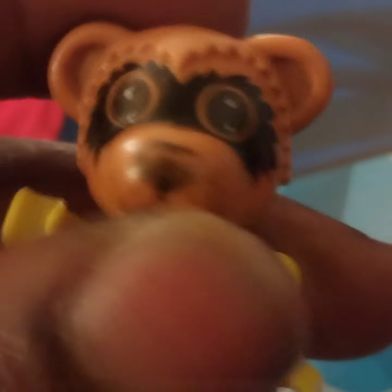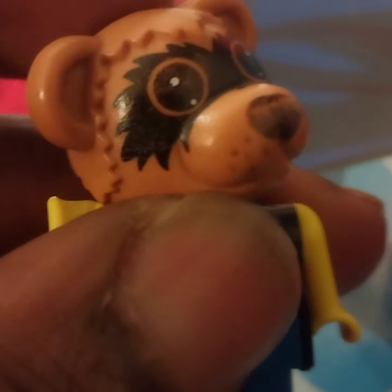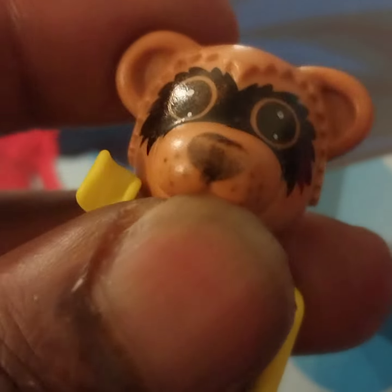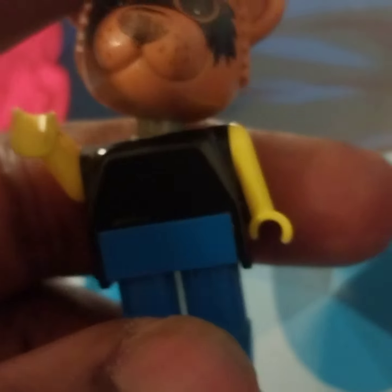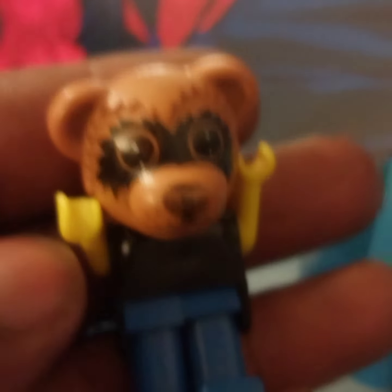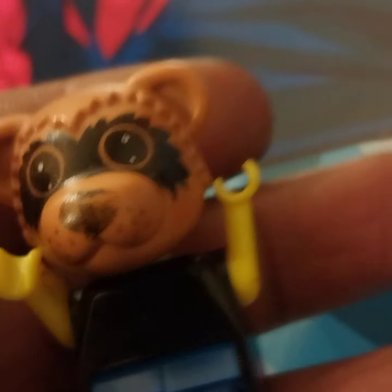This also reminds me of the College Dropout bear in a weird way — the brown, the eyes, all of that. The simplicity of it is kind of cool, yeah. Arms up — basic Lego movements. Really good, really good little toy.